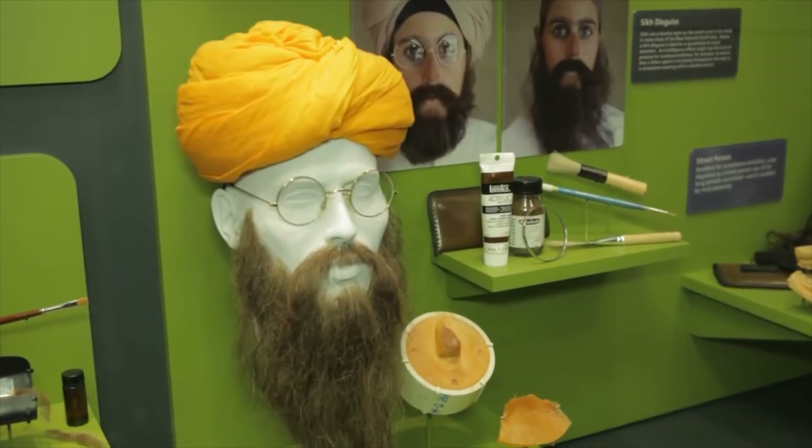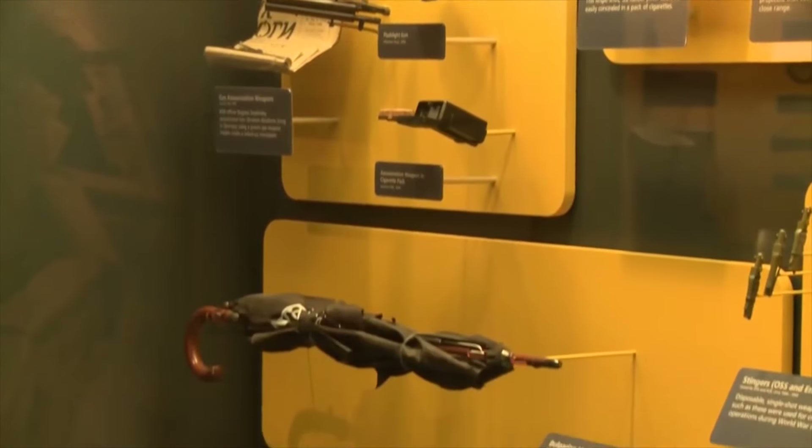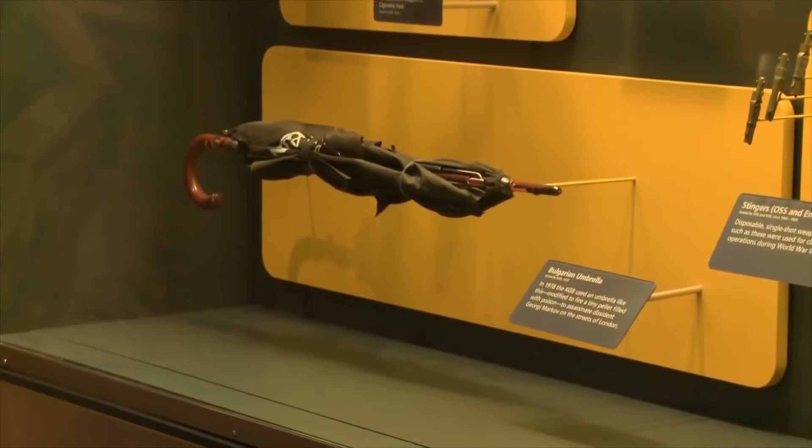A lot of the spy equipment on display — disguises, bugging equipment — our guide has actually used similar things in the field. We think of spies through the lens of James Bond, but how much of it is really like Bond? His easy answer is 'all of it,' but of course that's not quite true.